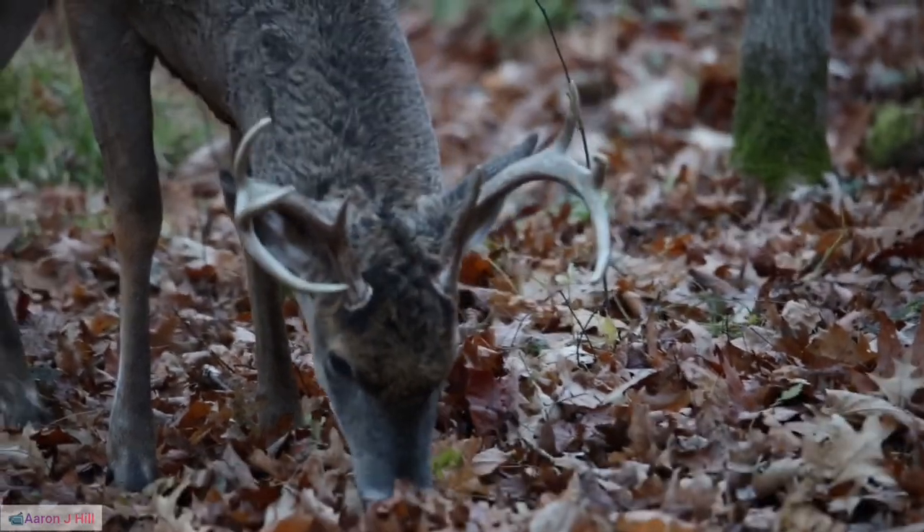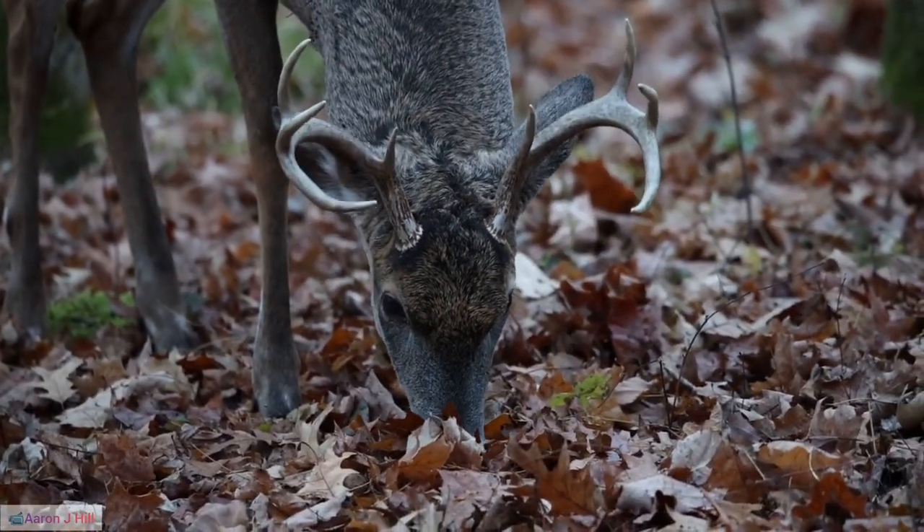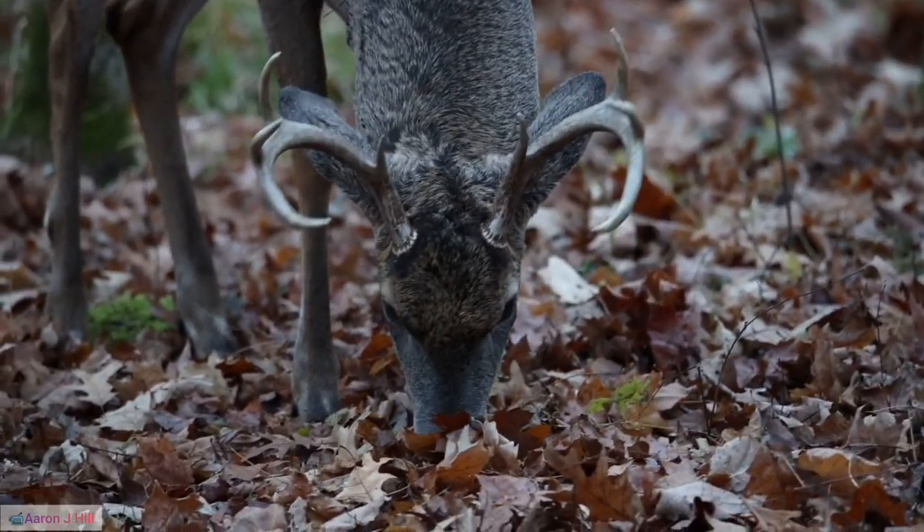33. Reindeer Tourism. In some regions, tourism centered around reindeer experiences has become a sustainable way to support local economies and educate visitors about traditional herding practices.